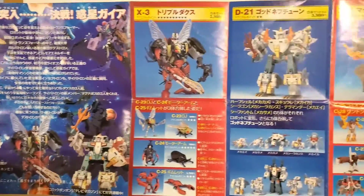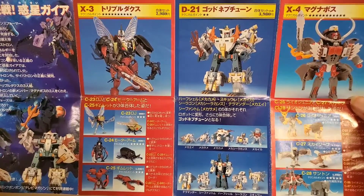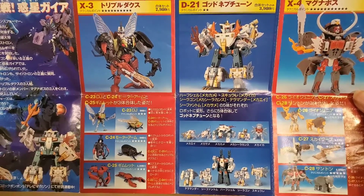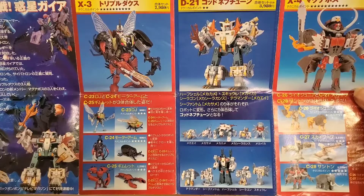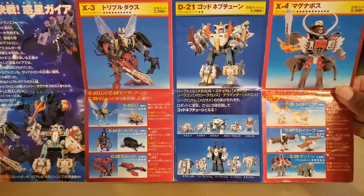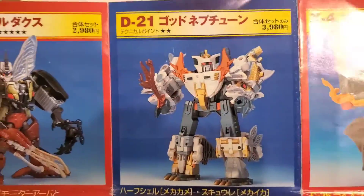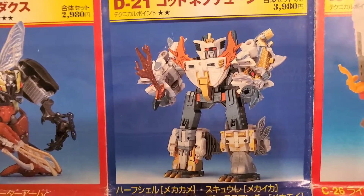Over here we have the combiners. The ones on the left and right were available at Toys R Us, but when they were, it was so late in the game that nobody knew what these characters were or where they came from. The only character that is popular amongst all of them is King Poseidon, which is the white version of the Seacons.